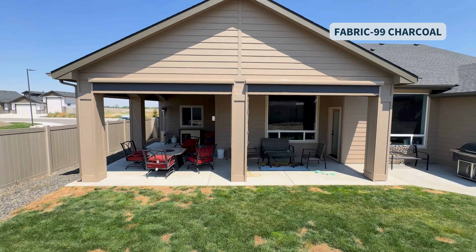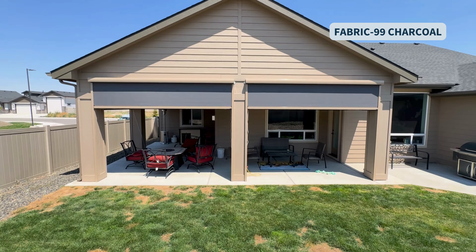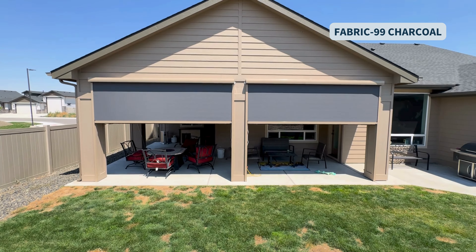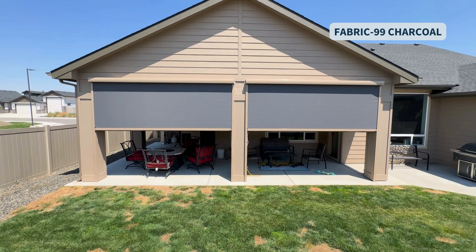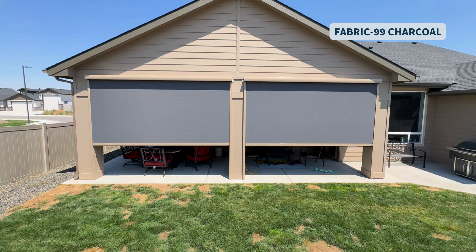Transform your outdoor space with Apollo Motorized Patio Shades. Enjoy a perfect blend of style and comfort. Cut down on heat and glare while keeping your privacy intact. Stay cool in summer and warm in winter, all without sacrificing your view or natural light. Elevate your living area effortlessly.